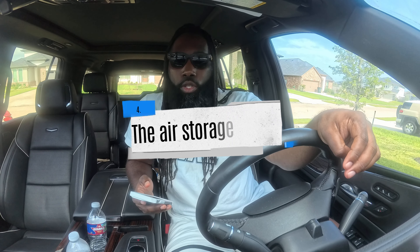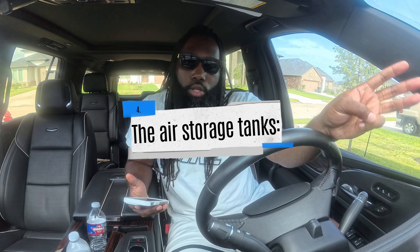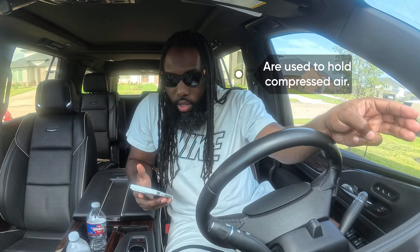The air storage tanks in the truck are for what? A) They are connected to the engine through gears or V-belt, B) stop the compressor from pumping air, or C) are used to hold compressed air. The answer is C — the air storage tanks in your truck are used to hold compressed air.